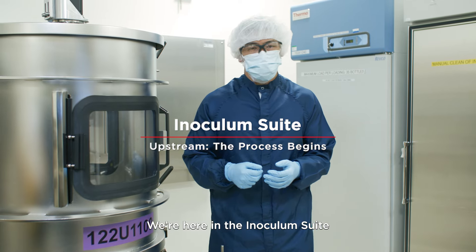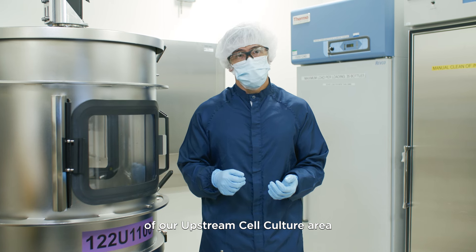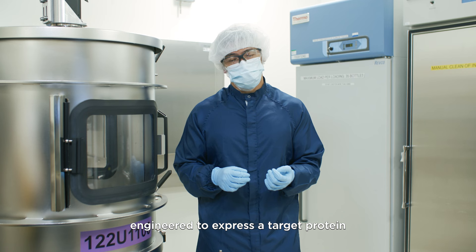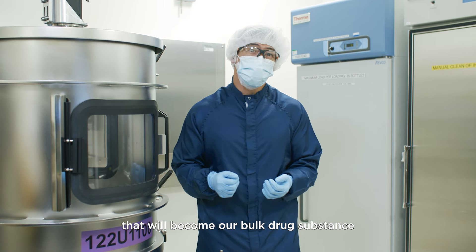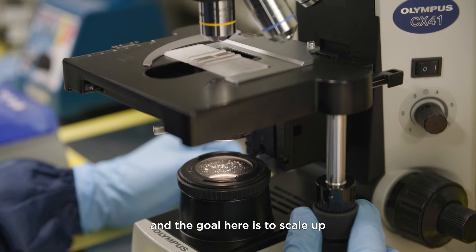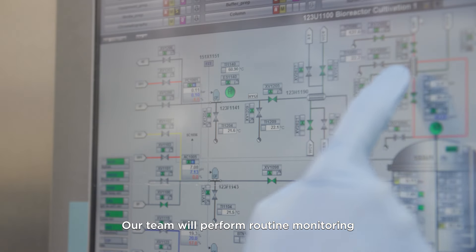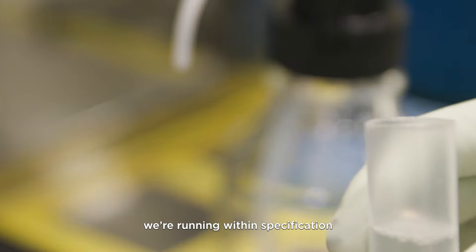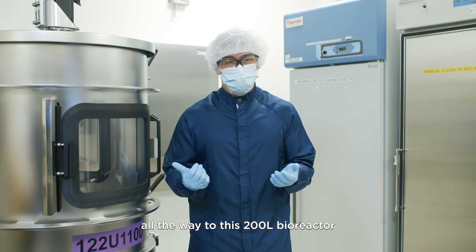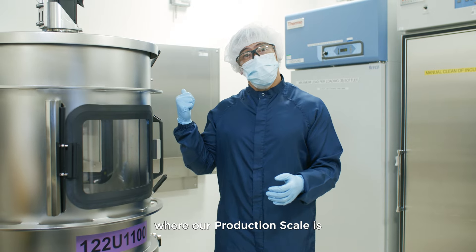We're here in the inoculum suite. This is where our manufacturing process begins, and this is the first step of our upstream cell culture area. We'll start with frozen ampoules of cell culture, and the cells in these ampoules are engineered to express a target protein that will become our bulk drug substance. Our highly skilled operators will perform the thaw in the biosafety cabinet, and the goal here is to scale up our cell culture for sufficient biomass. Our team will perform routine monitoring on the cell culture to make sure we're running within specification. We'll scale from these small ampoules all the way to this 200-liter bioreactor, and from there we'll take it into the adjacent room where production scale is.